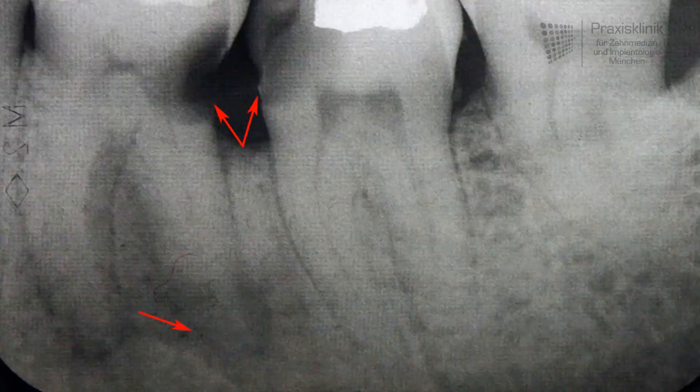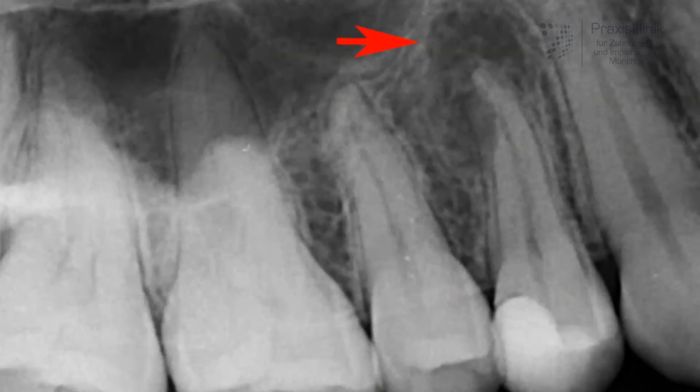If bacteria find their way into this space through decay, loose fillings, bad fillings or crown margins, or even a crack in the tooth caused by trauma, the nerve gets inflamed. If this inflammation proceeds, the nerve tissue dies and bacteria can reach down to the tip of the root and cause an abscess in the bone. This will show on an x-ray with a dark spot or area at the tip of the root.